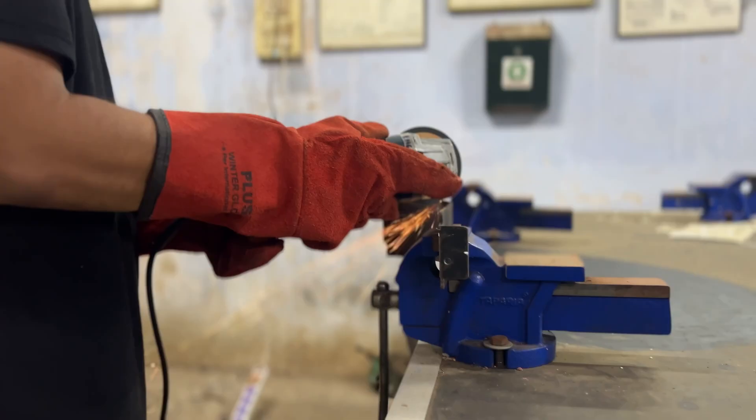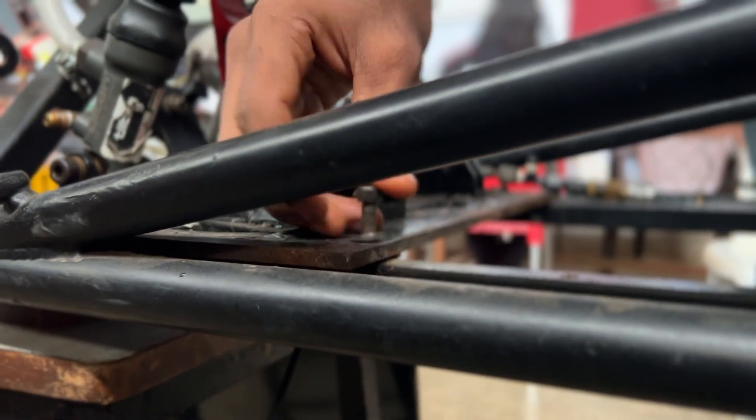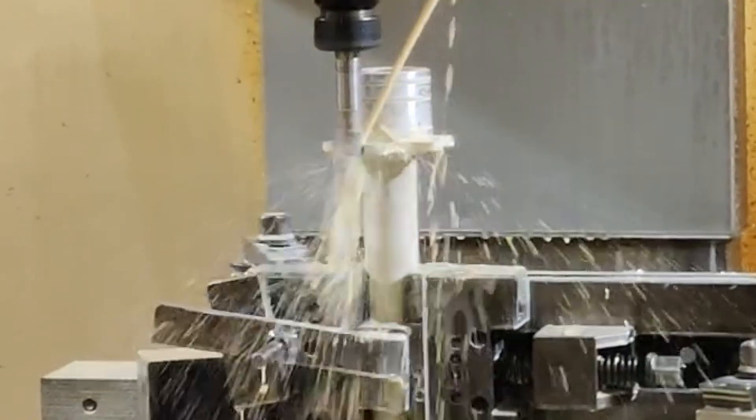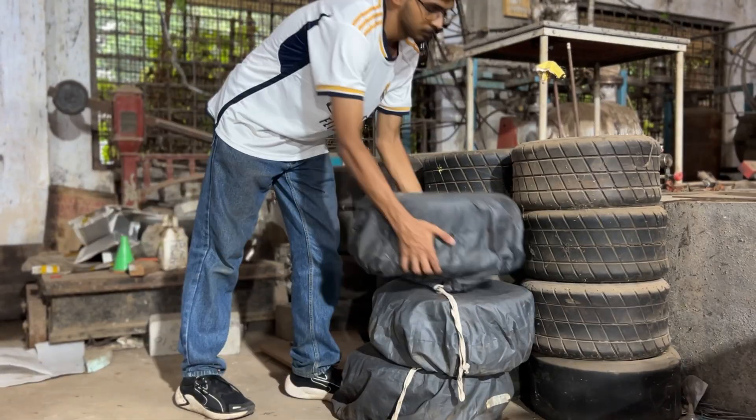The sound of drills, the scent of metal, and the focused rhythm of hands at work take charge. Blending traditional craftsmanship and modern techniques, selecting and sourcing the right raw materials and manufacturing processes helps the team custom-make every part, big or small, with an eye for detail and a drive for perfection.